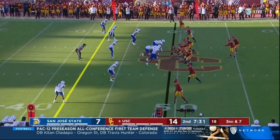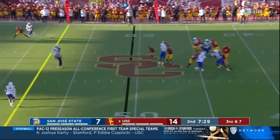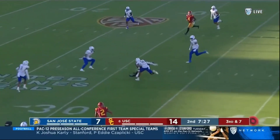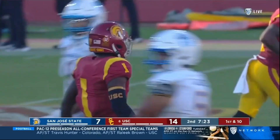Again, only three rushers. Now they bring four and a half or so, and Branch is open between the numbers.